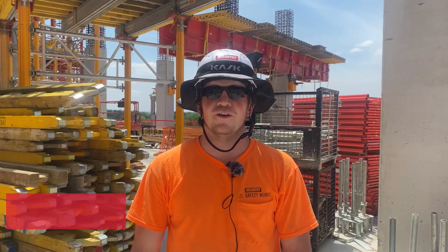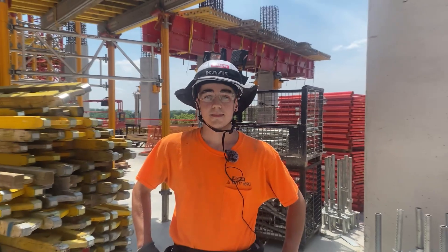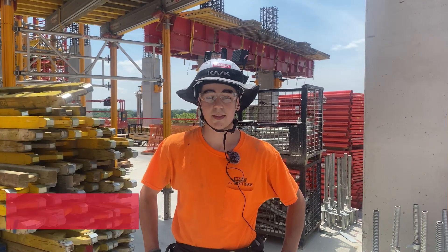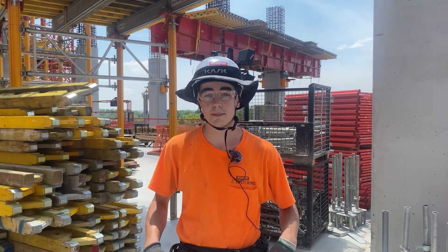My name is Casey Martin. I go to Mizzou and this is my first internship with McCarthy as a carpenter's apprentice, and I'm excited to be here. Hi, my name is Thomas Crosley. I go to SIUE Edwardsville. It's my first internship this summer and I'm excited to be here.